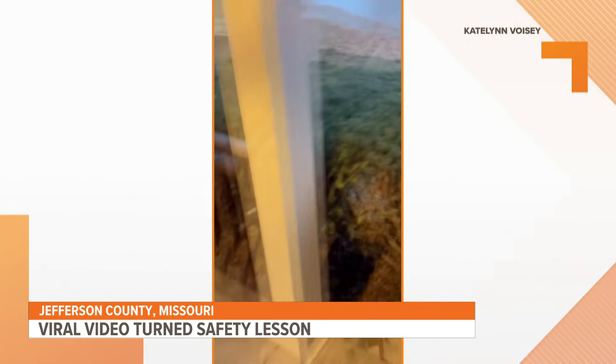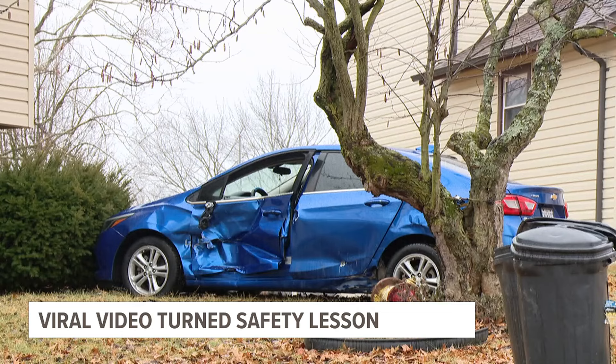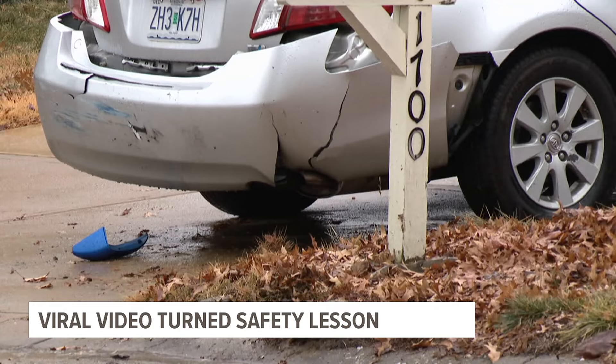Neighbors saw the fire truck — weighing more than 56,000 pounds — barrel down the ice-covered hill near Imperial, meeting the same fate as the driver they were called out to help.